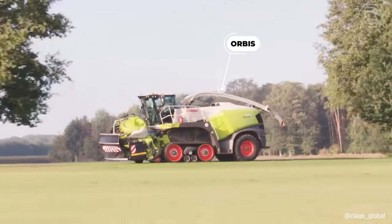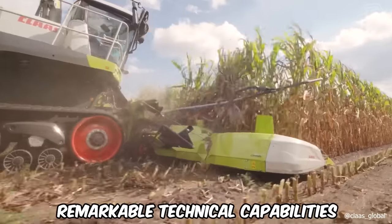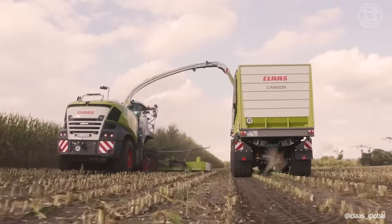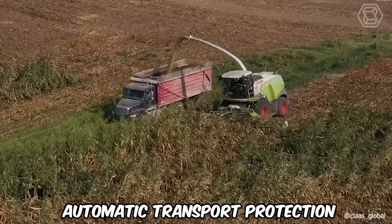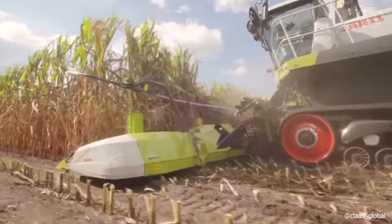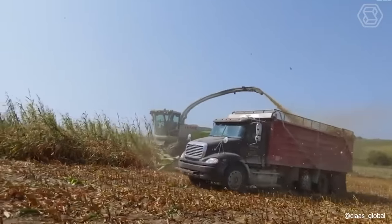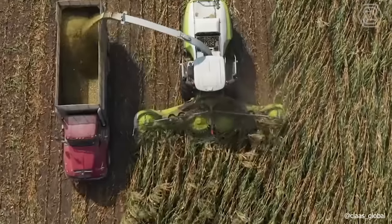The Orbis captivates with its distinctive and unparalleled design, along with remarkable technical capabilities that enhance the machine's efficiency. It boasts a compact transport width of only 3 meters, coupled with automatic transport protection and rapid setup, ensuring you're operational swiftly. The time savings of up to 5 minutes per field with this machine allows for optimized utilization of working hours.